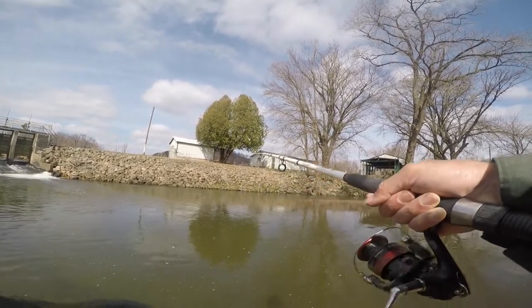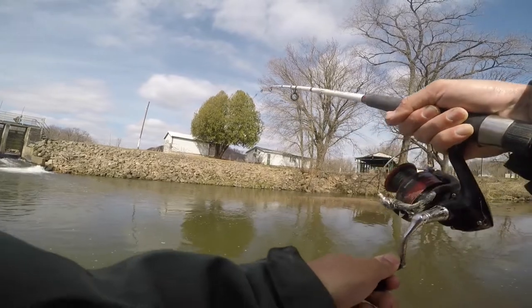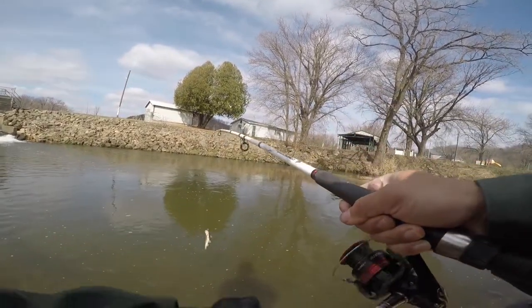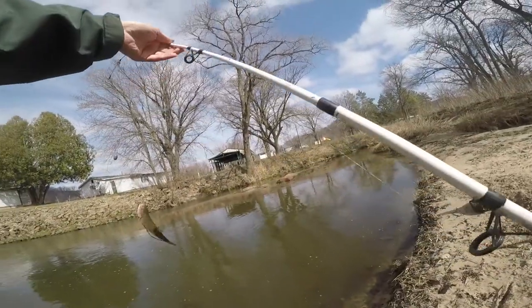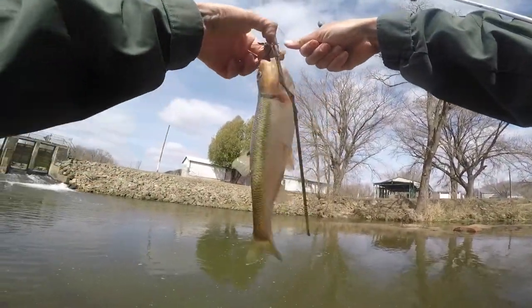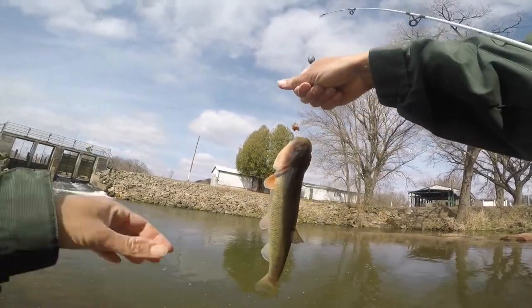It's a big one but it is a creek chub. Oh, that's a fat one — a very fat creek chub. Almost thought it was a trout but it is indeed an extremely fat creek chub. Excessively fat. A giant creek chub — that's what it is.